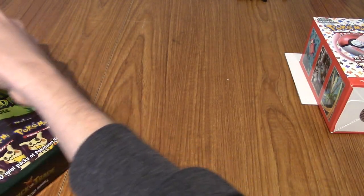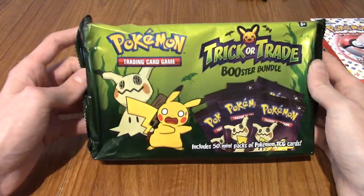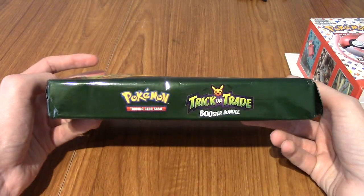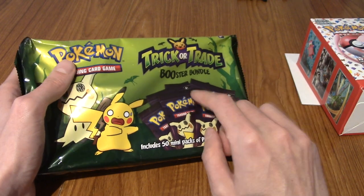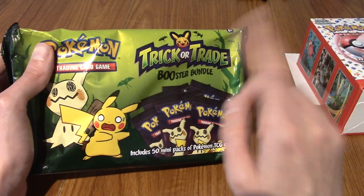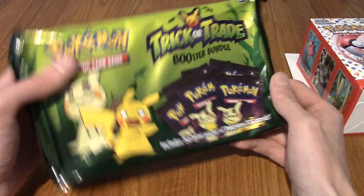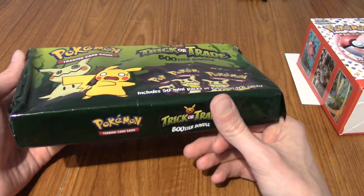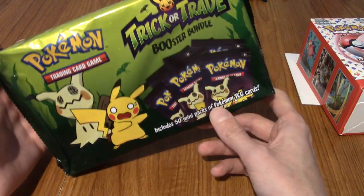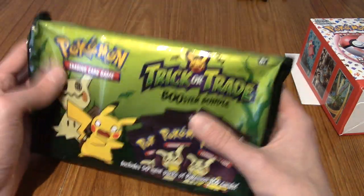Another Pokémon card thing I bought is the Trick or Trade Booster Bundle. I've been meaning to pick this up. This is £20 — pretty good — 50 packs, they're like mini three-card packs each. If you watched the Pokémon 151 booster battle I did with Tim, he got me a pack of this at the end. I don't know what to do with these — I may open them on a video, or open some and keep some, or maybe give them out to trick-or-treaters.